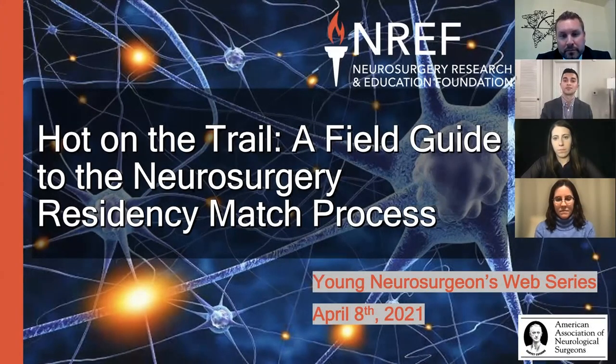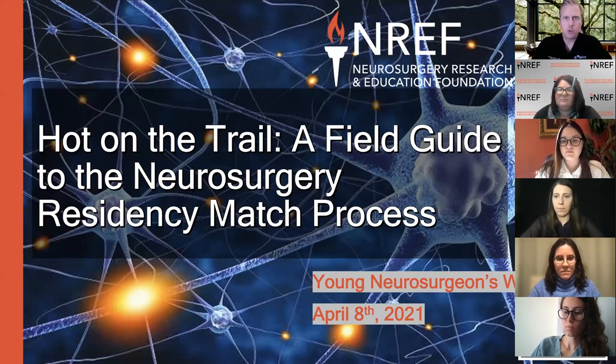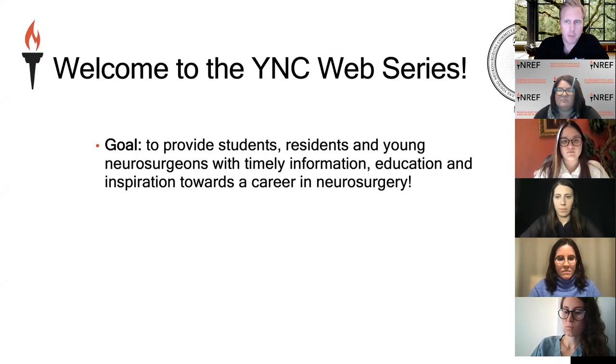Hello everyone. I'm Jeremiah Johnson, the chair of the Young Neurosurgery Committee. Welcome to the Young Neurosurgeons NREF webinar series. Today, the topic is 'Hot on the Trail: A Field Guide to the Neurosurgery Residency Match Process.' We have a great speaker and panel with the idea being to go over the basics of how the neurosurgery match process works. I'll give a brief preamble, then we'll get to our speaker, panelists, and questions and answers.